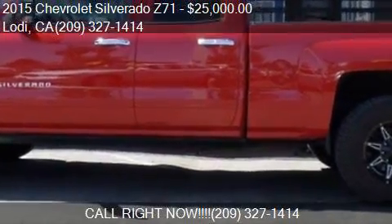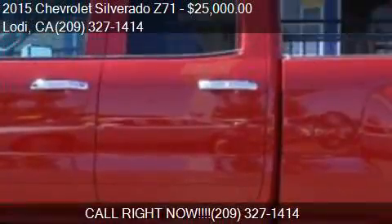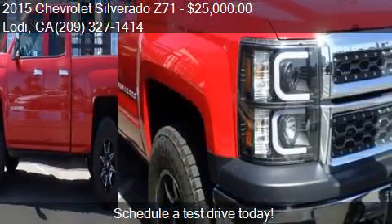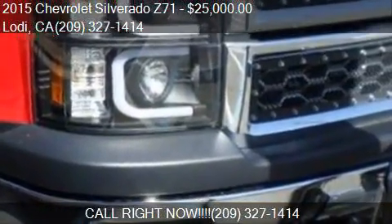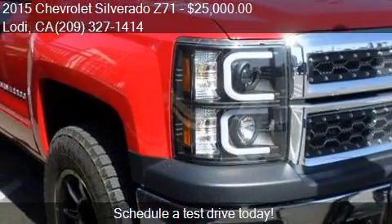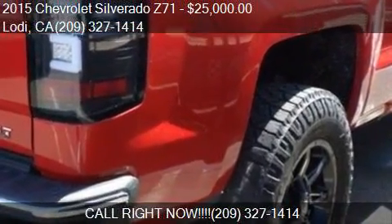This 2015 Chevrolet Silverado Z71 is offered by Lodi Park and Sell. Priced at $25,000, this Silverado Z71 is ready to sell. This 2015 Chevrolet Silverado Z71 has just over 36,000 miles.